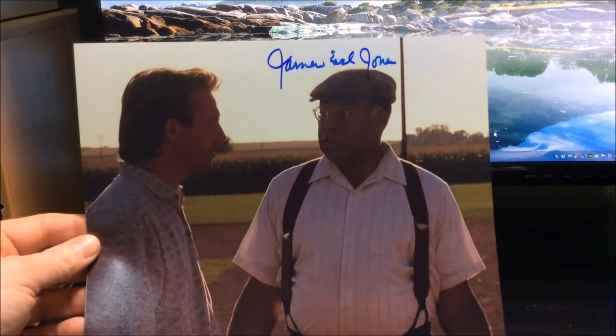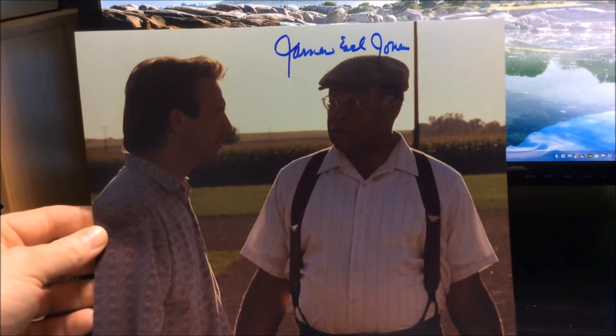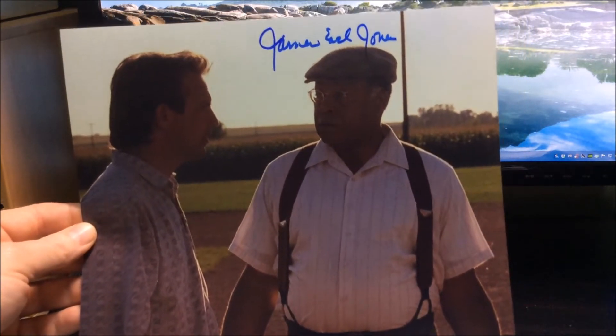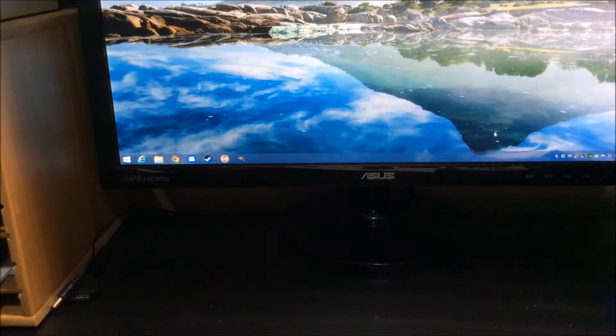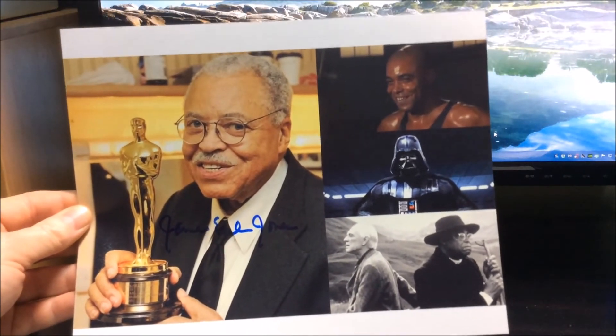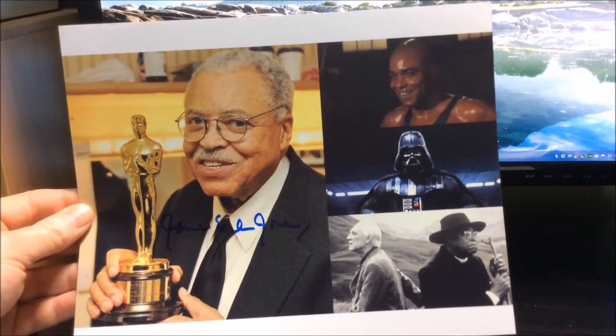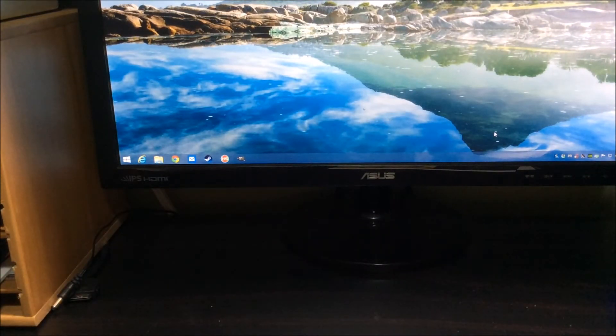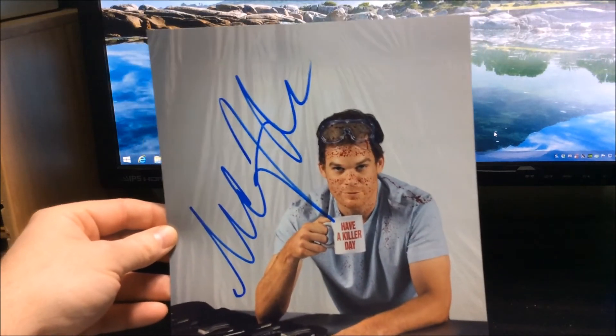Next return is from James Earl Jones, always a great TTM signer. This is from the movie Field of Dreams, standing there with Kevin Costner — real cool shot, I'm a big fan of that movie. He also signed this collage of different work he's done over the years; of course one of his most notable roles is the voice of Darth Vader. That was also sent in care of a Broadway play he's doing right now.